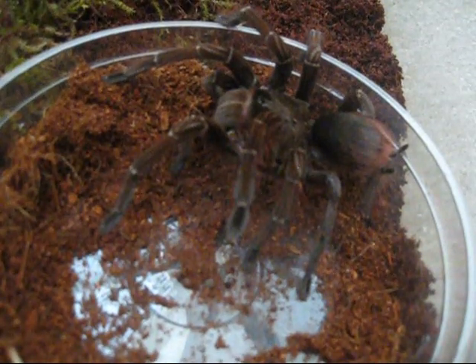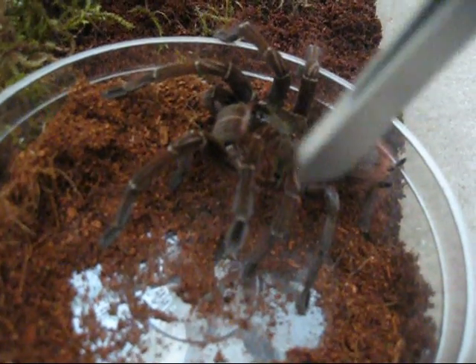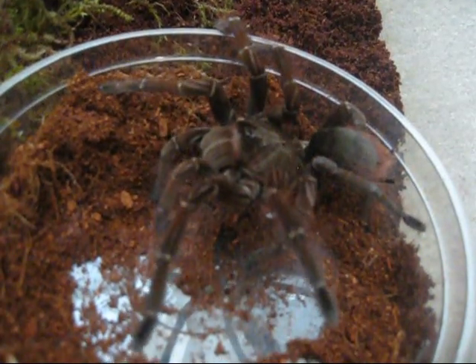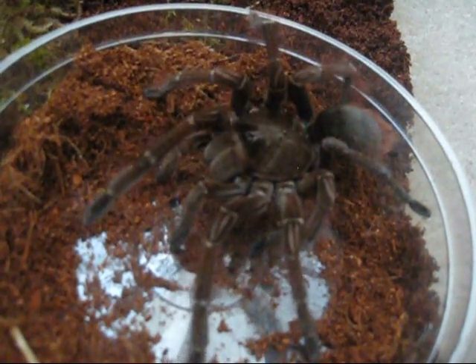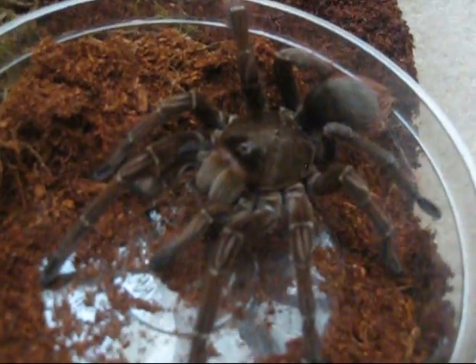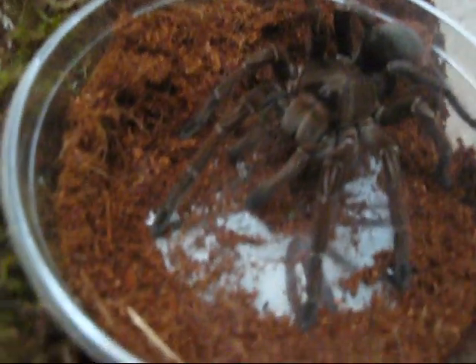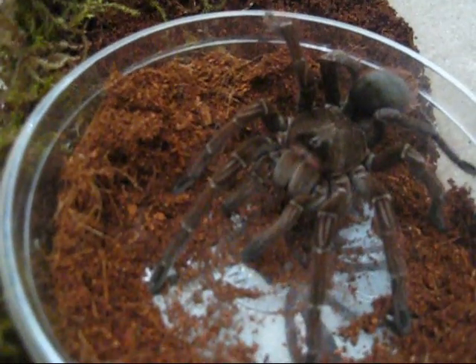A little bigger than I thought she was, and she's spreading out here, stridulating, hissing at me already — it's awesome. She must have just molted; those colors are beautiful.